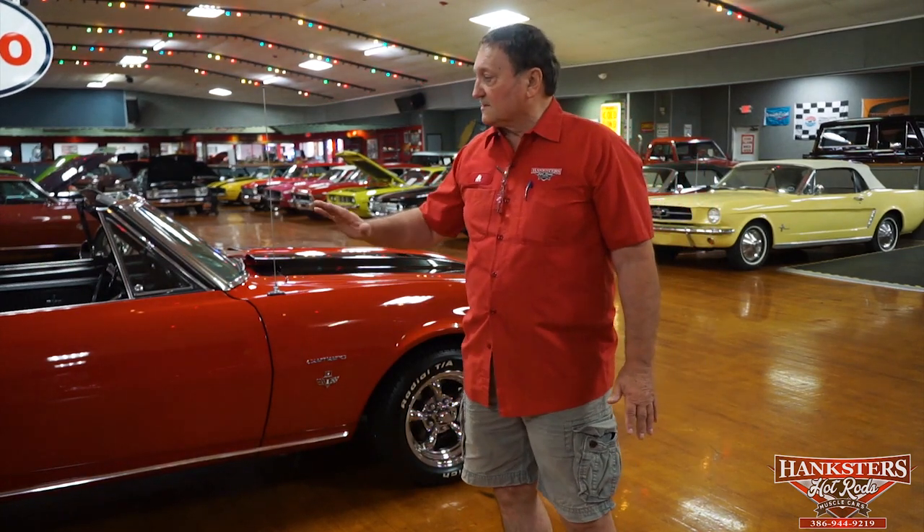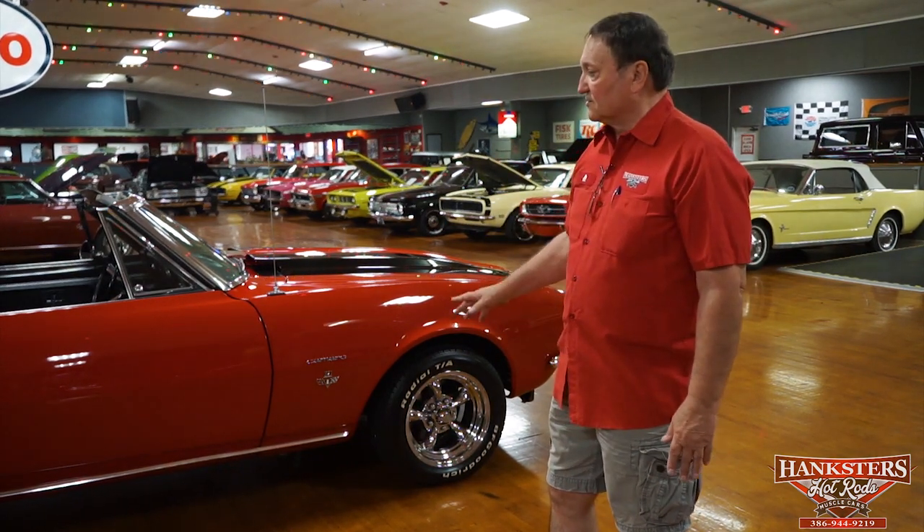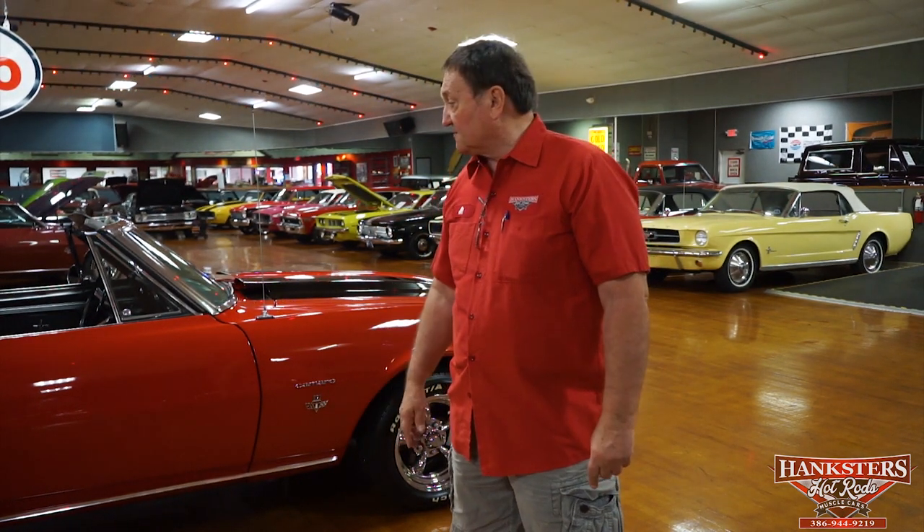You're buying a convertible that has a Z28-style look to it in fantastic condition — you'll not find a nicer condition car. It is not a high-performance car per se; it's a car that anyone can take out, drive, have a great time with, and put the top down and enjoy. We're going to do an undercarriage and interior presentation for you. There'll be about 85 to 90 photos, plus the video, plus interior, undercarriage, and a drive video. All the ammunition you need to make a decision on the purchase. Hangsters, Daytona Beach, Florida.